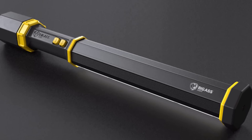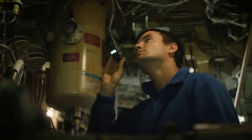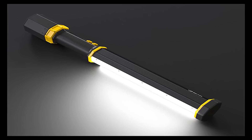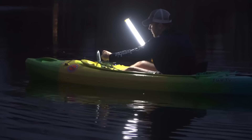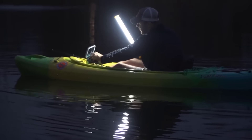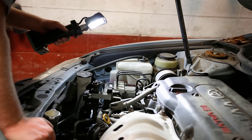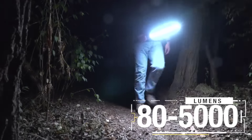Introducing the Big Ass Light Bar — if you've experienced work lights that break, get destroyed, or simply aren't built for outdoors, there's now a solution. Built to handle the hardest, nastiest jobs, it's specially designed for mechanics, contractors, truckers, oil rig workers, and anyone who works with their hands. The LED light has six brightness settings from 80 to 5,000 lumens and a perfect edge light to illuminate an entire room.